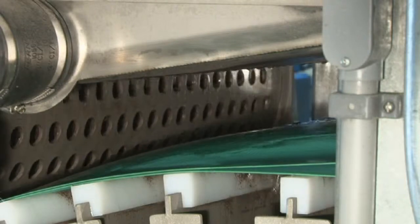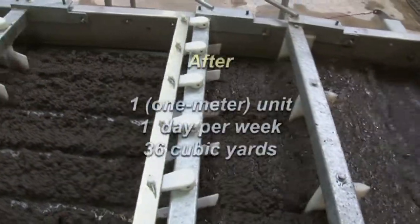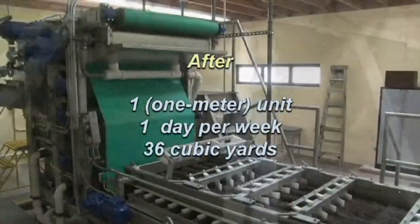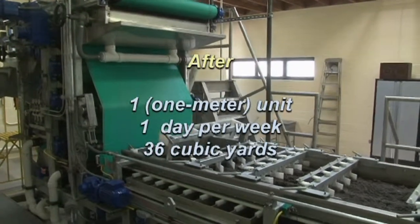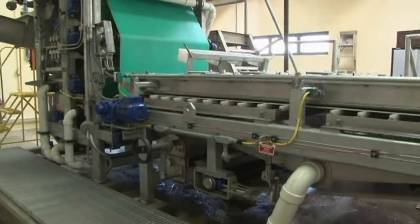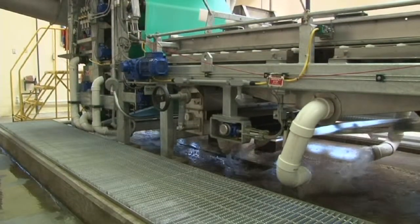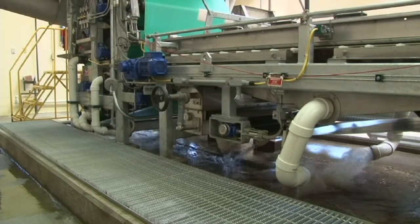Expanding on why Ron is so pleased: they used to alternate operating one of the 2-meter units three 8-hour days per week in order to waste the needed 36 cubic yards per week. With the new 1-meter Model 3 DP unit, they only need to operate one day per week. This is three times the capacity on a unit that is only one half the belt width, representing six times the solids loading capacity.